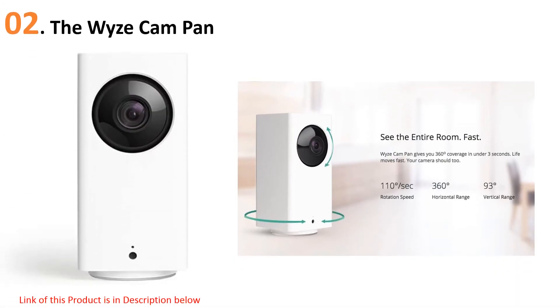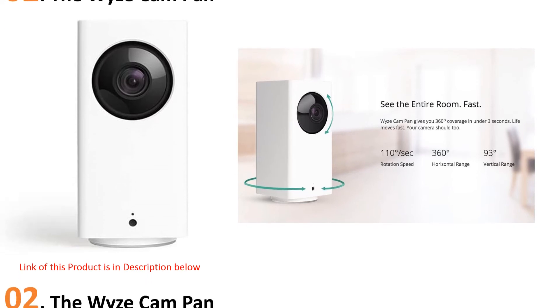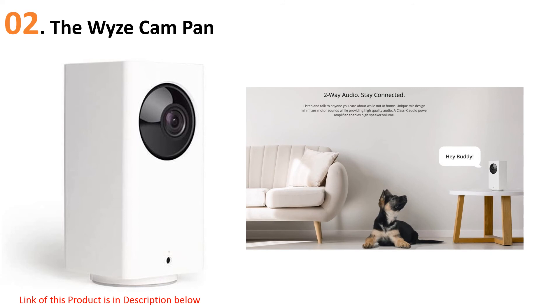At number two: the Wyze Cam Pan. If you're looking for a simple way to keep an eye on your home while you're away without making a big investment, this Wi-Fi option is a good pick. Its auto-track function follows activity happening through the room, and it can pan, tilt, and zoom. The Wyze Cam also has two-way communication and employs AI technology to identify when a person has entered the camera's field of view. The 1080p full HD camera includes night vision up to 30 feet with a 360-degree horizontal range, and you'll be alerted via smartphone if motion is detected. Your video is stored for free for 14 days.